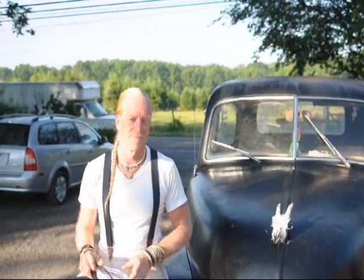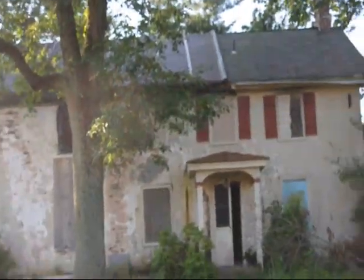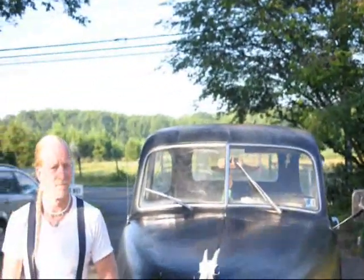We're at Highland Hill Farm and I have a contractor here today to start working on our buildings, which as you can see needs some work. There was a fire in that one. We're getting ready to put a new roof on this barn and the contractor shows up in one of the oldest work trucks I've ever seen in Bucks County.